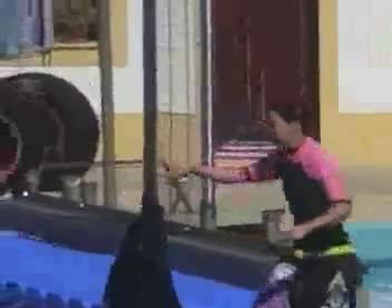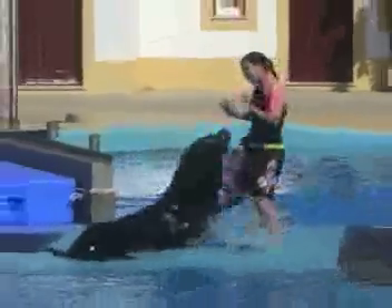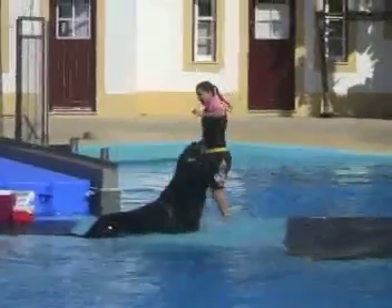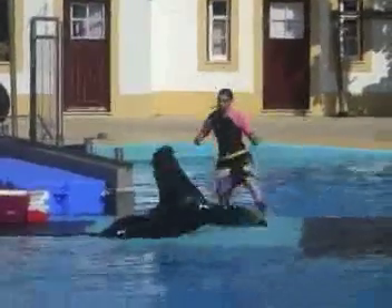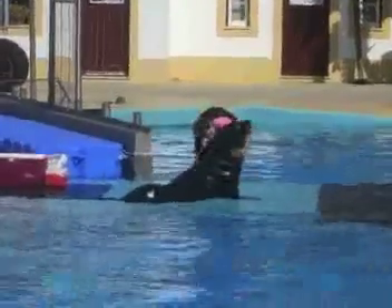When the animal does something correct, they receive a reward. Rewards come in many shapes and sizes such as food, toys and attention, or an animated response from the trainer. Each correct step leads towards the goal of the finished behavior. As you can see here, the animal that did something correctly receives food from the trainer.